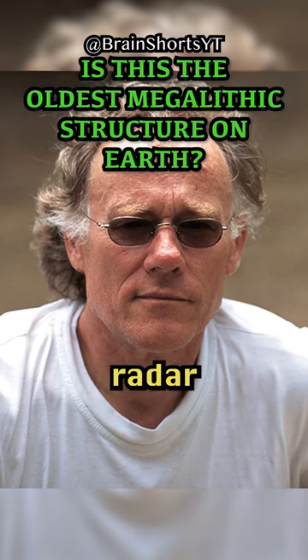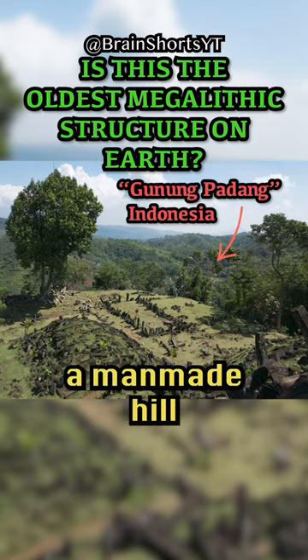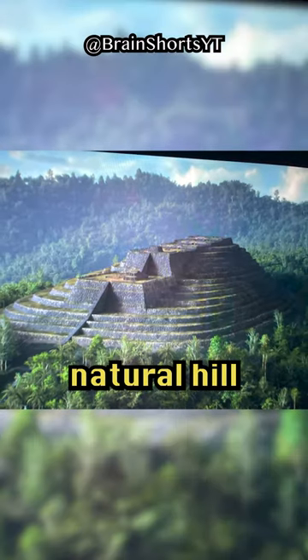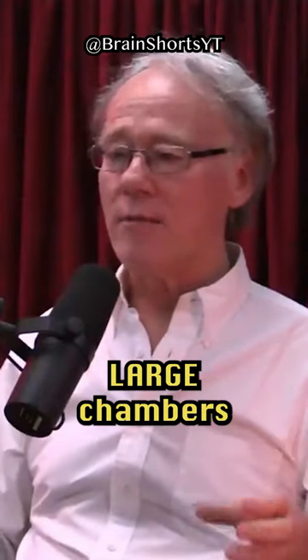First of all, the ground-penetrating radar — the picture of what is inside this — shows us that it is a man-made hill, not a natural hill. Secondly, that it contains three large chambers within it.